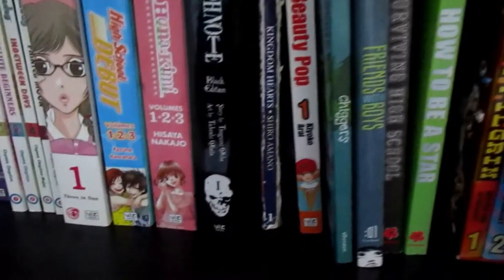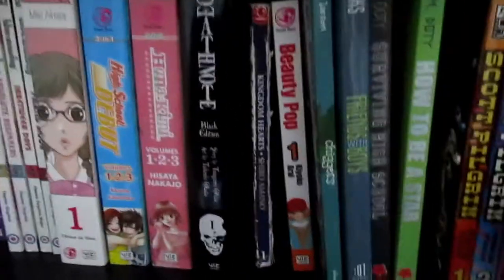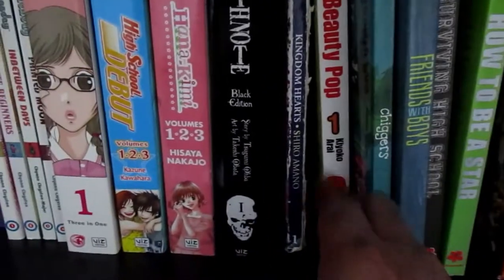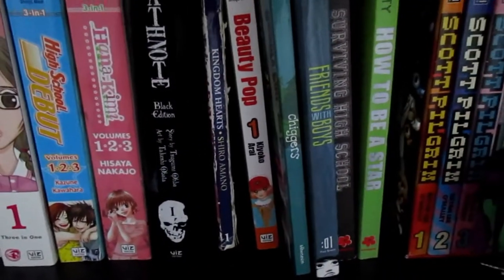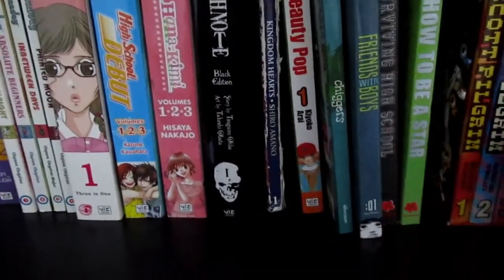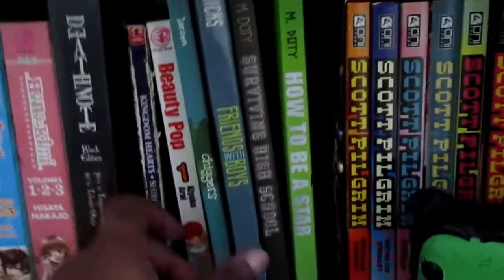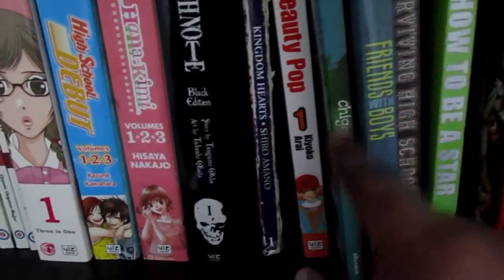Right here is Beauty Pop. I love Beauty Pop — I read it back in middle or high school and I really wanted to own it because when I used to go to the library I would check out the Beauty Pop manga and read it. Now I really want to try to own it myself. I'm going to try to get the second, third, and so on volumes. Right now I just have the first manga.